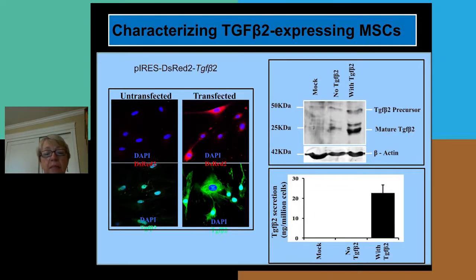We isolated mesenchymal stem cells from mouse fatty tissue and engineered them with a vector that delivers TGF-β2. The untransfected cells, where the blue dots represent nuclei, show only a low level of TGF-β2 expression. However, when we transfect them with the TGF-β2 expression vector, we see a huge increase in TGF-β2 protein. Western blot confirmed the mature form of TGF-β2 is highly expressed. We selected the cell line that secreted the highest levels — approximately 20 nanograms per million cells.